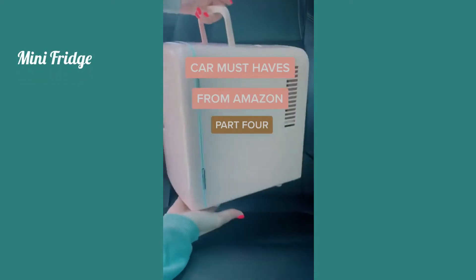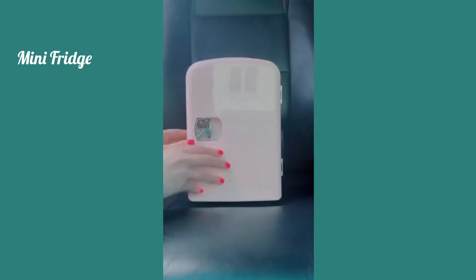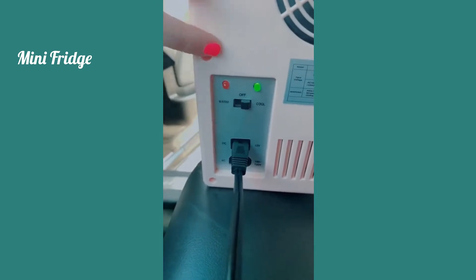Car Must Haves from Amazon Part 4. This portable mini fridge is awesome for drinks, your lunch, or if you're going on a road trip and need to keep food cold. It plugs into your cigarette lighter and you can turn it to cool or to warm.